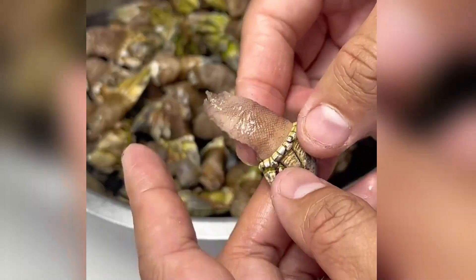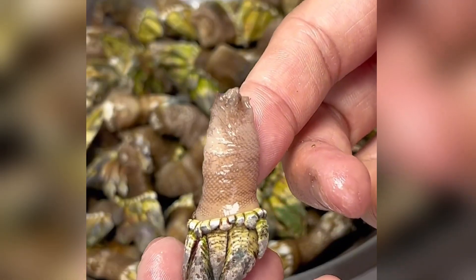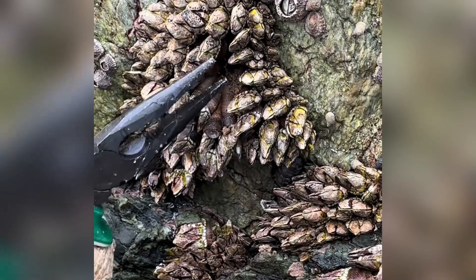Eating them would be like consuming concentrated toxic essence. The only edible ones are gooseneck barnacles, wild harvested from clean ocean areas.